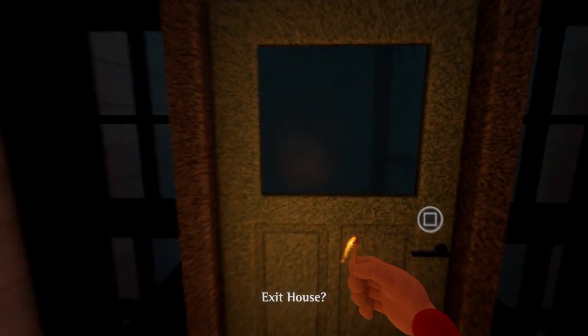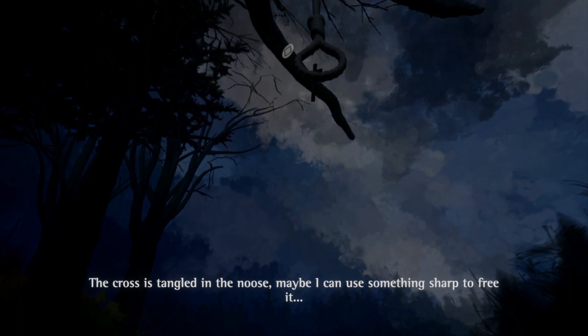This should be the back of the house. Oh there's a truck back there, and a noose. Oh, and a cross - the cross is tangled in the noose, maybe I can use something sharp to free it. Okay, so I guess we have to find something sharp and then come back for that.